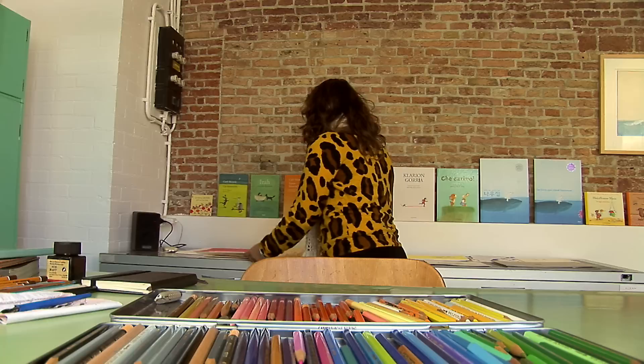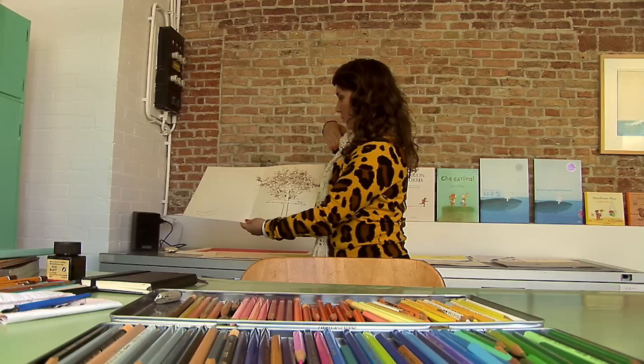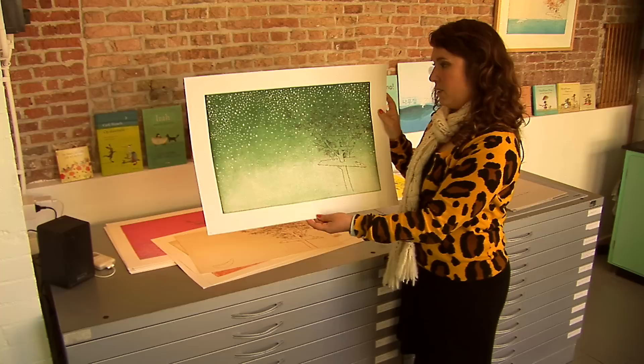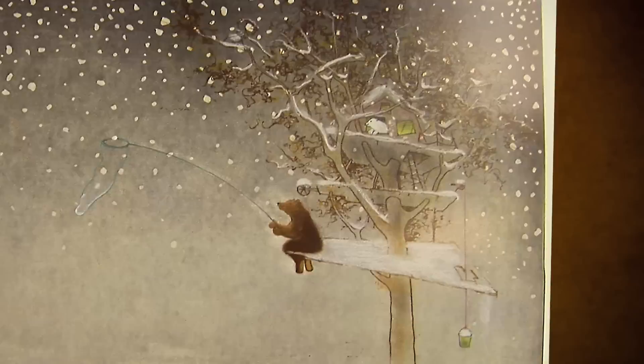Dit is bijvoorbeeld een basis-ets die mijn vader heeft afgedrukt. Vervolgens met een nieuwe plaat maakt hij een afdruk van kleur daar overheen, of een afdruk van sneeuw of van regen. Zo heb ik de etsen steeds van mijn vader aangeleverd gekregen, en met deze lege prenten ben ik aan slag gegaan en heb ik hier dierfiguren ingeschilderd.